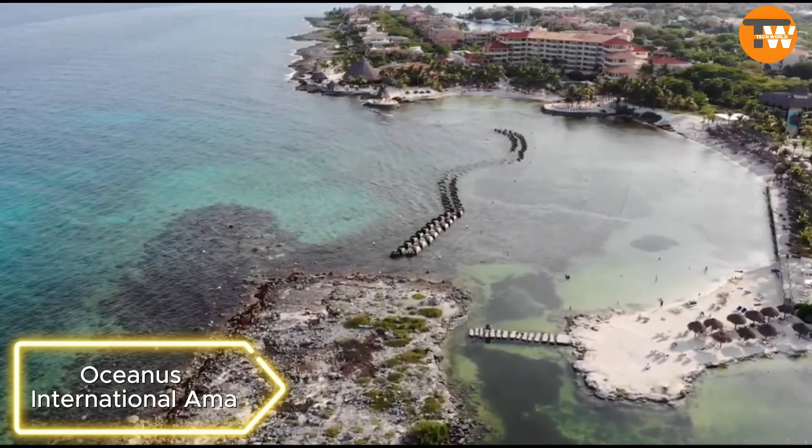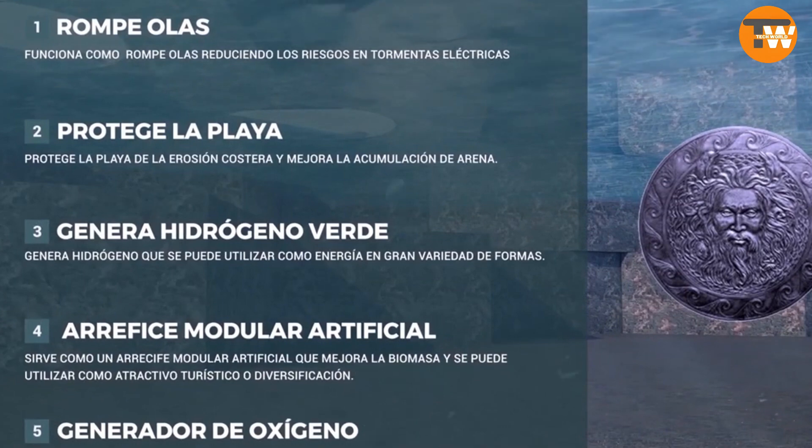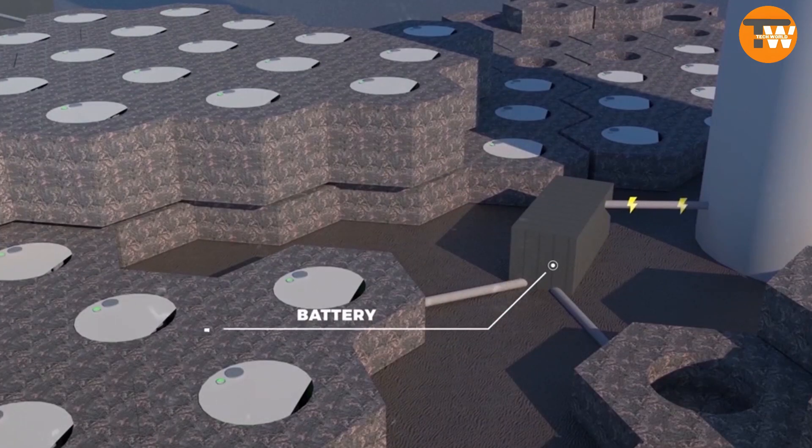Oceanus International: The Dutch team at Oceanus International is involved in ocean-related projects, including setting up artificial versions of coral reefs and producing green hydrogen straight from seawater. Their innovative system eliminates the need for desalination.